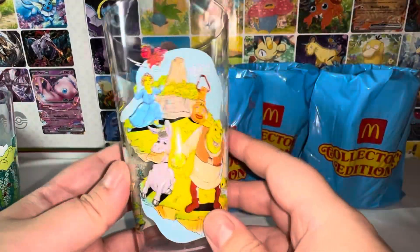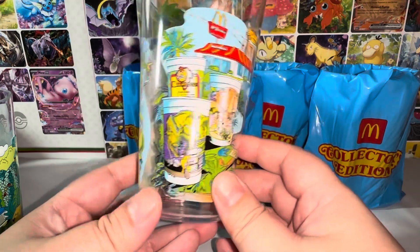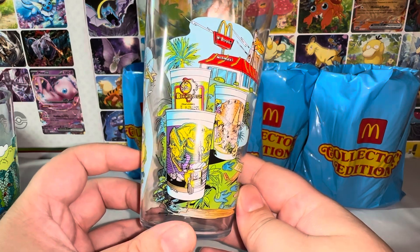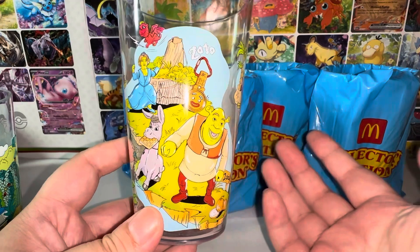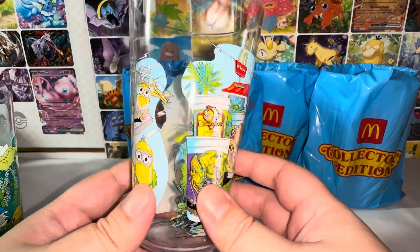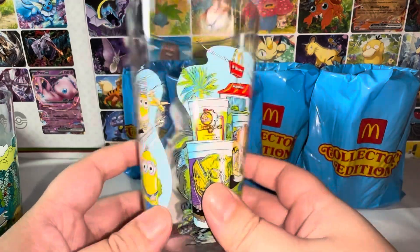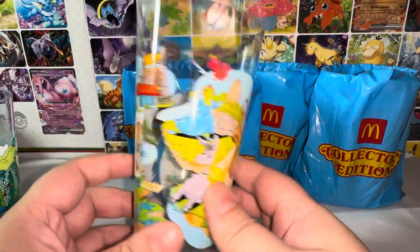The second one we have the Minions cup and also the Jurassic World characters. Then we have — I believe it's a Warner Brothers cup — Jurassic World, Minions. And I forgot — Shrek! The Shrek cup.